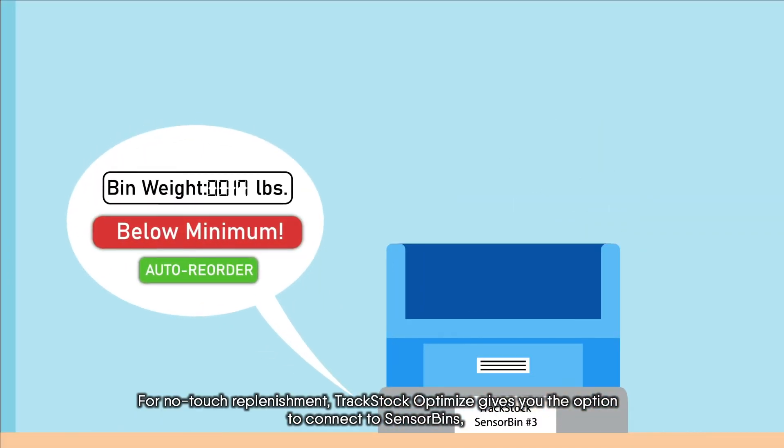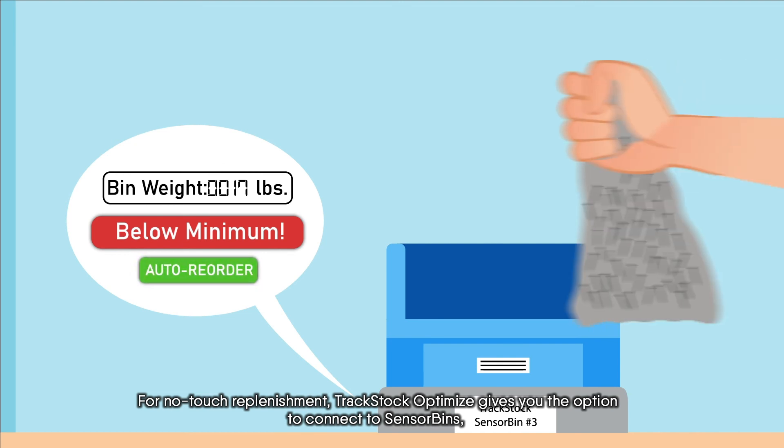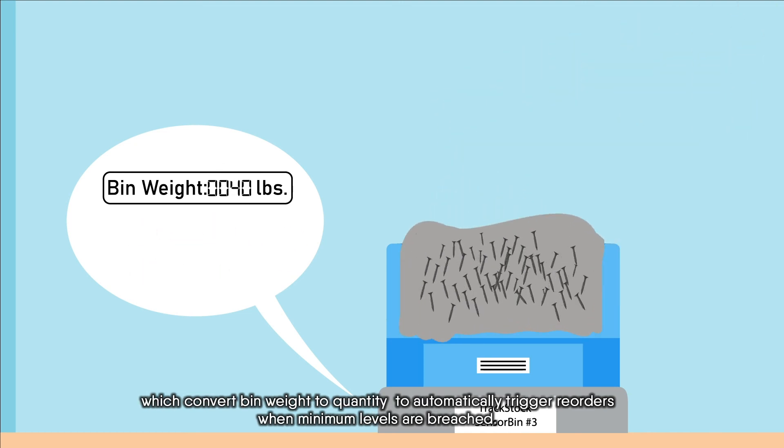For no-touch replenishment, TrackStock Optimize gives you the option to connect to sensor bins, which convert bin weight to quantity, to automatically trigger reorders when minimum levels are breached.